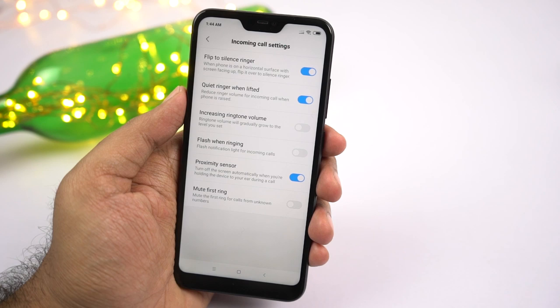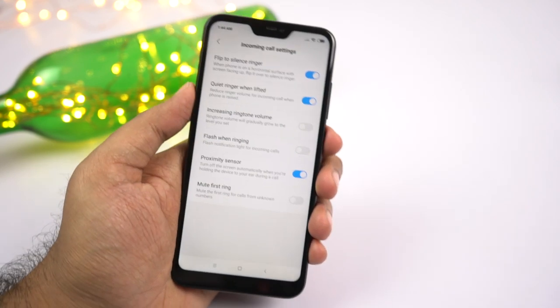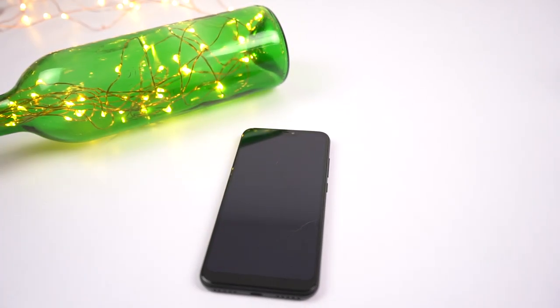Next we have quiet ringer when lifted. Once you enable this feature, whenever you get a call you can pick up your phone and the ringtone volume goes down. It won't go completely silent, but the ringtone volume does decrease.